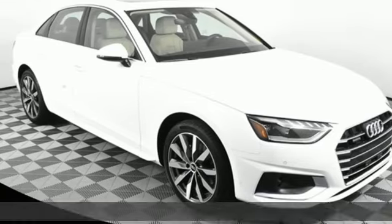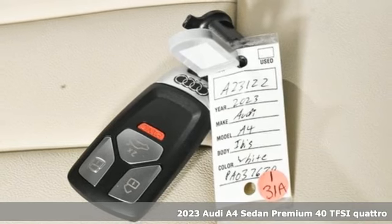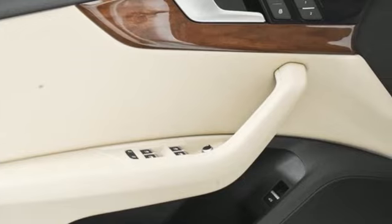Here's a new 2023 Audi A4. Drivers with high expectations will relish driving this amazing A4. It boasts an impressive list of features like these.